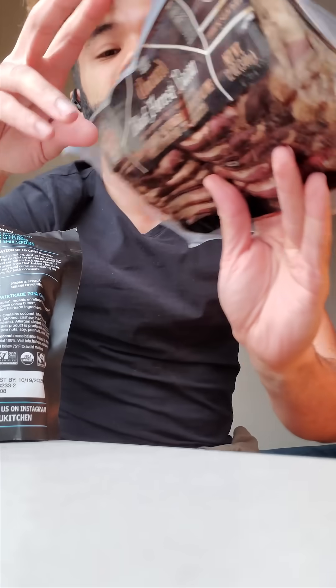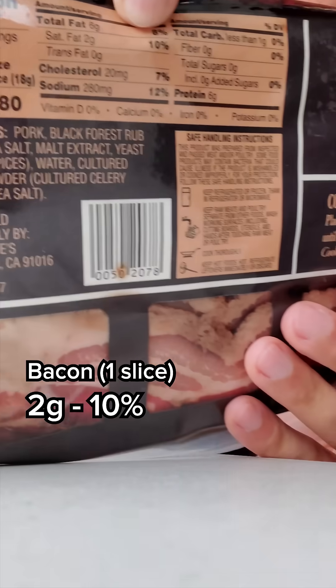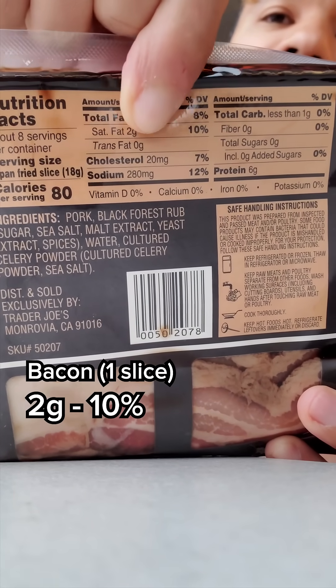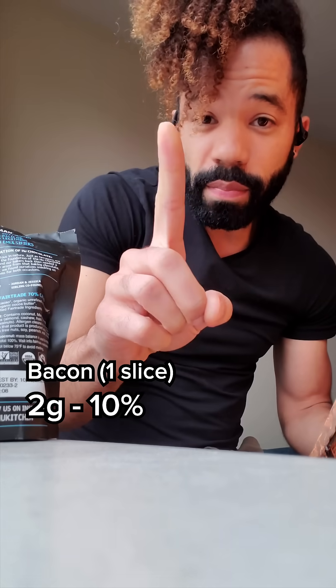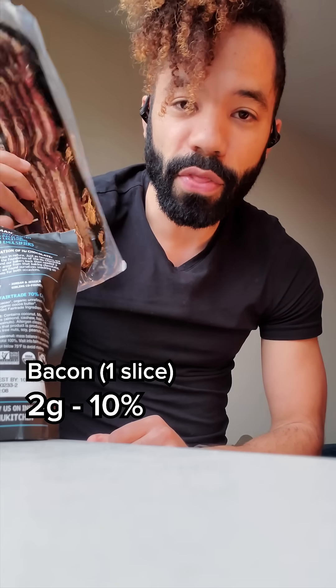And bacon — even if you're getting bacon, you want to get one with no preservatives, no nitrates and all that. But this one is 10% saturated fat daily for one strip. So what that means is you could have three strips of bacon and be at 30% of your daily saturated fat, and still be having less than the chocolate and the coconut yogurt.